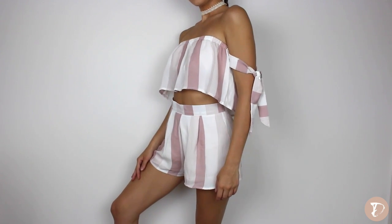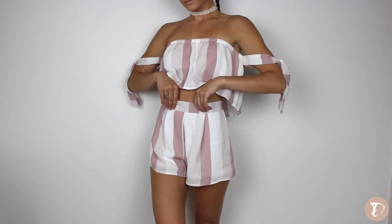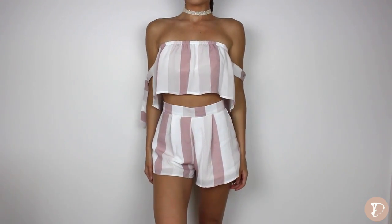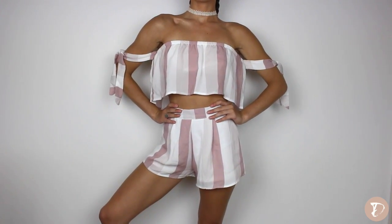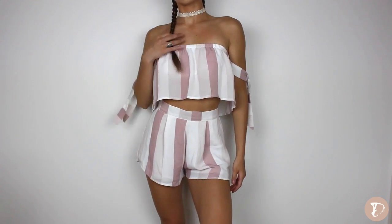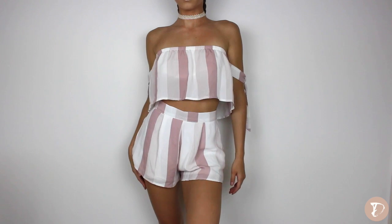Everything in this haul was sent to me, but I'm going to give you guys my straight opinion and I'm going to be harsh and tell you what I actually think about all the clothing. The first thing is my favorite and I'm wearing it today — this is the striped strapless top and high-waisted shorts. It says red and white but it's actually pink and white, which matches exactly what it looks like on the model. It ties up the shoulders, it's off the shoulders, easy to move your arms, and it is not too tight around the chest area. The shorts fit absolutely perfect in a size small. Definitely a hit.